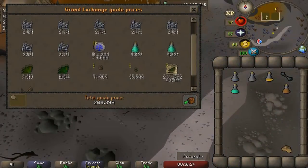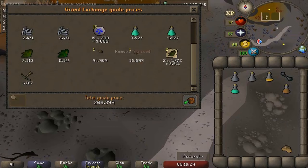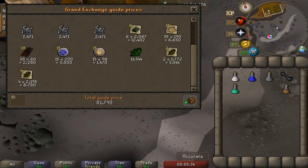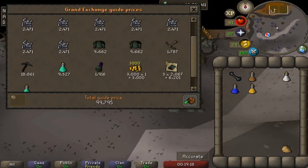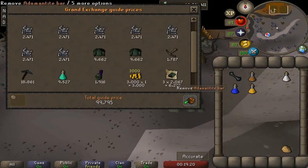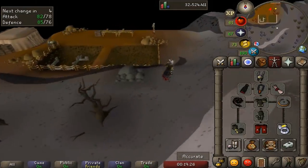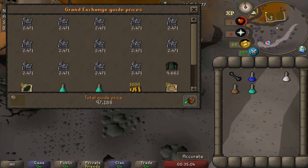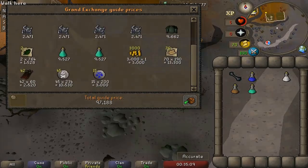First inventory I got actually pretty lucky — a yew seed and a ranarr seed, bringing that inventory up to 200k in about 15 minutes, though that's on the higher end of normal. Next inventory only 81k with no really good drops. Then 100k, so that's about 380k so far. About four inventories an hour is pretty average, though you could do a little more. Last inventory another 100k, so we made about 480k in an hour. Taking off the cost of food and prayer potions, you're looking at about 450k.